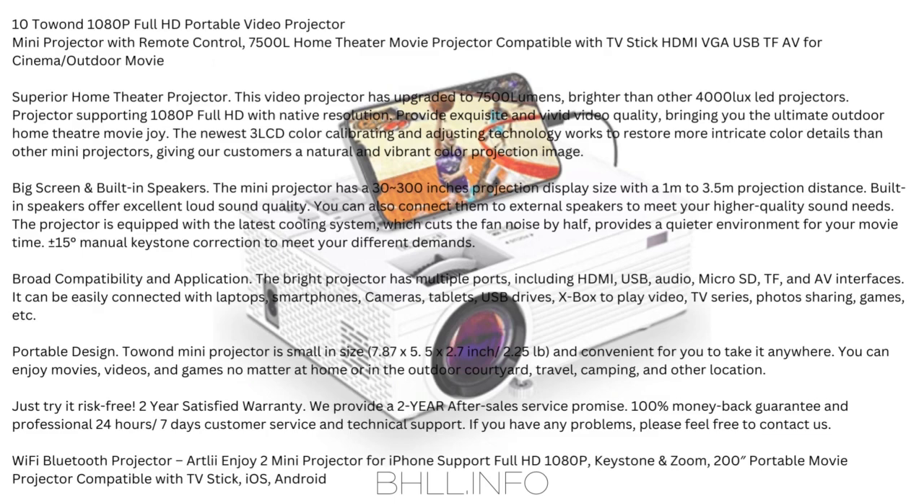The newest 3 LCD color calibrating and adjusting technology works to restore more intricate color details than other mini projectors, giving customers a natural and vibrant color projection image.